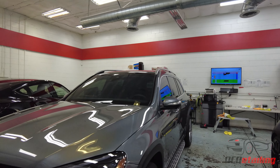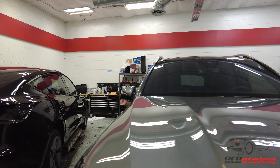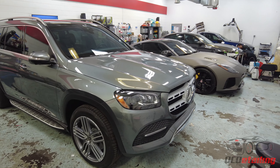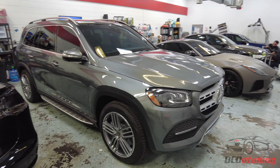People ask me all the time in emails: do we work on other cars aside from Teslas? And we do — we do a ton of other cars. Mostly Teslas, a ton of 911s, a little bit of everything else. So this is just one of those weeks where it's a little of everything. We have a Mercedes GLS over here — this car came in for a full ceramic coating, wheels-off detail, and some window tint. It's all done and ready to go home; we're just waiting on the customer to pick it up.